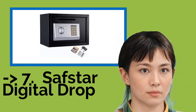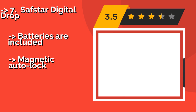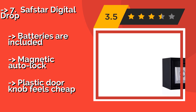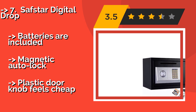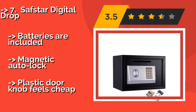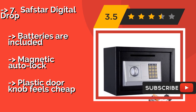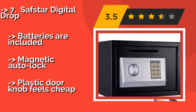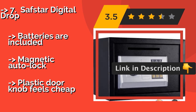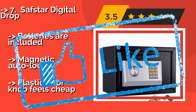The Safstar Digital Drop, about $49, features an easy access slot for adding quick deposits throughout the day, making it an ideal choice for small businesses. It has tamper-proof hinges and a time-out period after three incorrect combination attempts. Batteries are included. It features magnetic auto-lock, but the plastic door knob feels cheap.